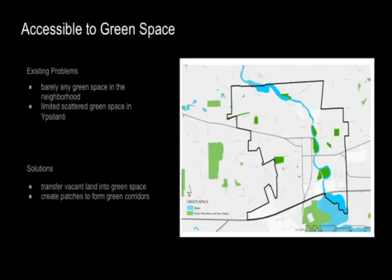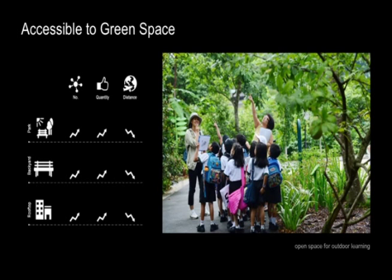Currently, Ypsilanti barely has any green space in the neighborhood and in the whole city area. We propose to transfer vacant land into green space to create patches and form green corridors. Lack of green space has very bad effects on human health. We propose to increase the forms of green space like parks, backyards, and rooftops, increasing the number and quality of green space, and in the meantime shortening the distance from the neighborhood.